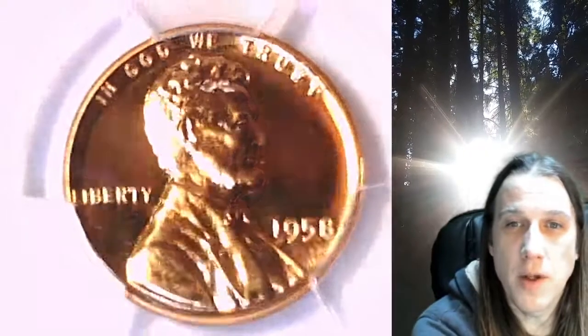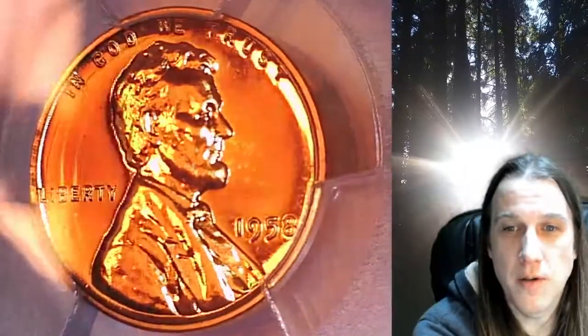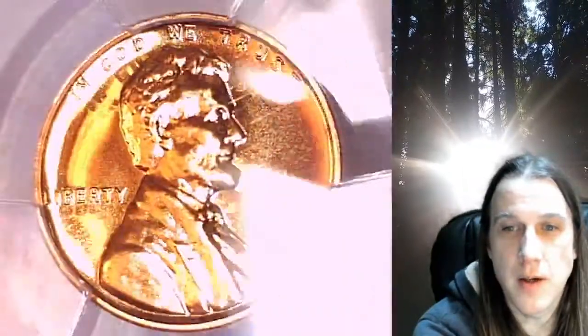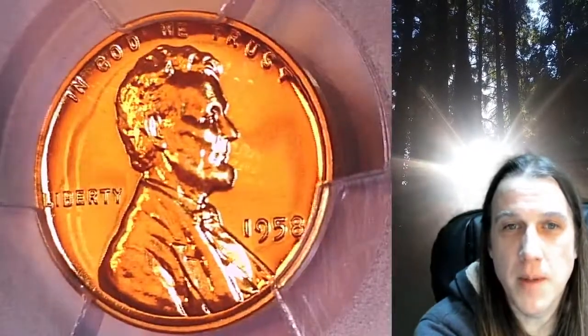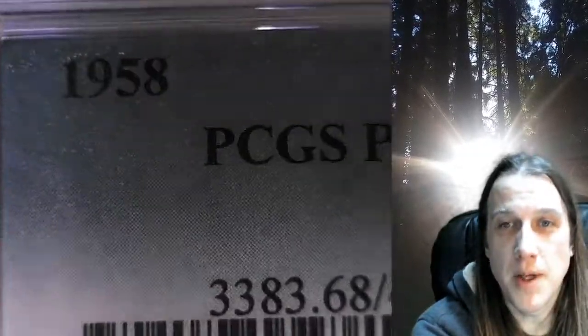Welcome to Time Traveler's Coin Exchange. The next coin we're going to take a look at is a proof 1958 Lincoln wheat cent. This is a proof coin from the Philadelphia Mint. It has been graded by PCGS and they graded it proof 68 red.